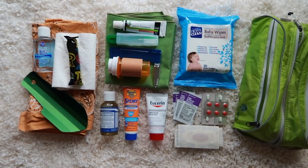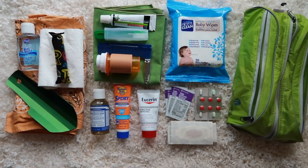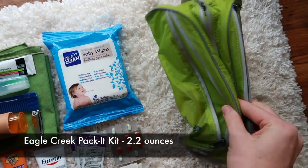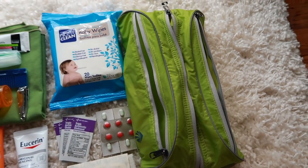My toiletry and first aid kit are all in one system. I found a really cool Eagle Creek packet bag that works really well for both, and I'm going to keep all of this in a handy spot in my backpack so I can utilize the first aid kit if need be. Here is an overview of everything I'm taking, and I really like this bag because it's super organized.